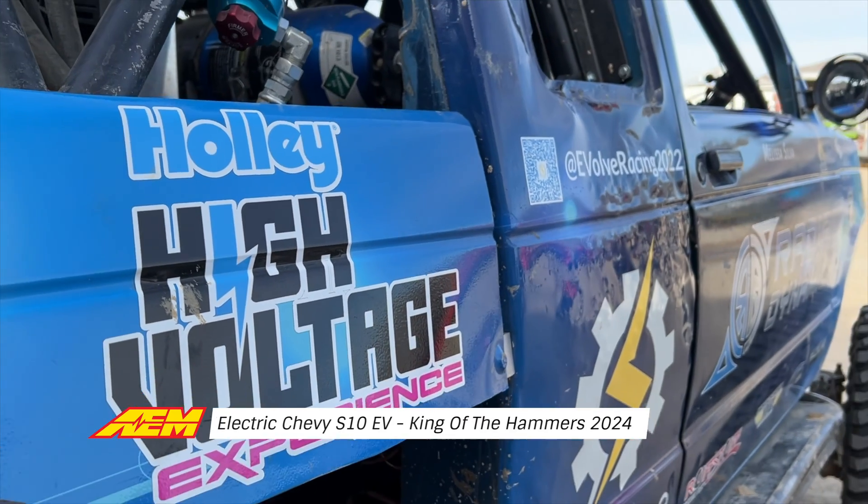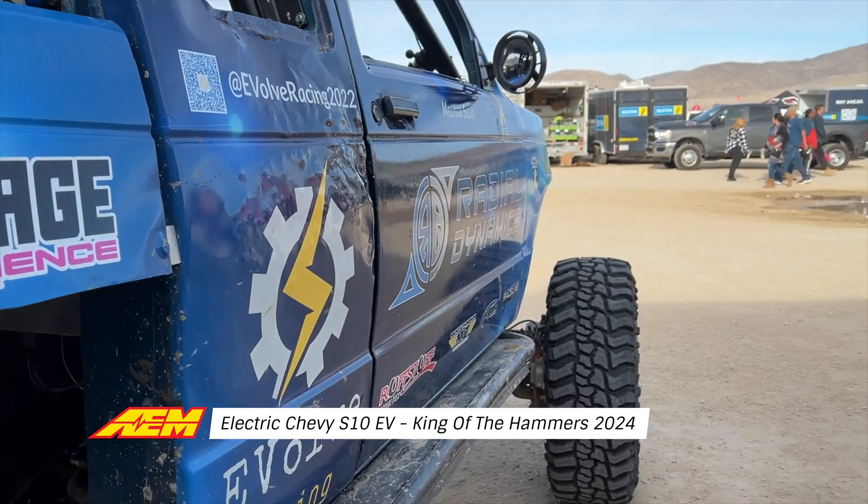I'm Keith Silva, and this is my wife Melissa Silva. We're here at King of the Hammers 2024. We brought our electric EV Chevy S10 to race the Everyman Challenge and the Ultra 4 race.